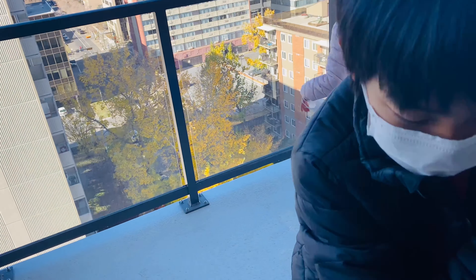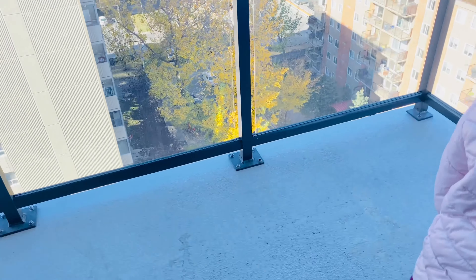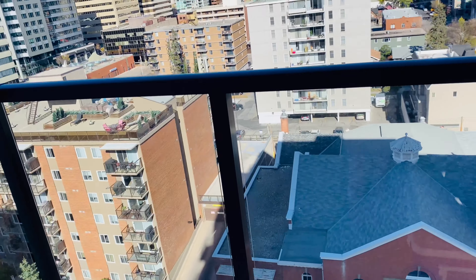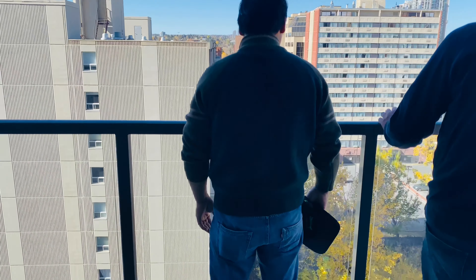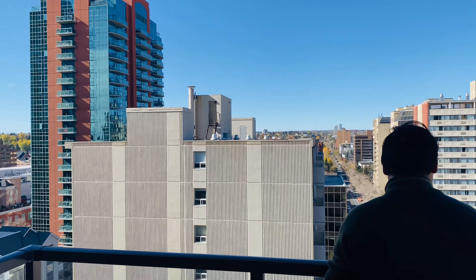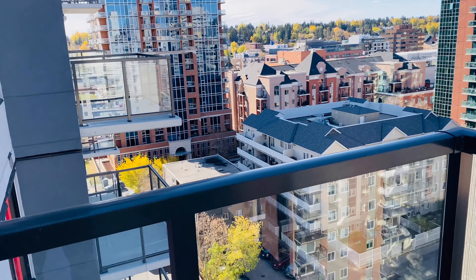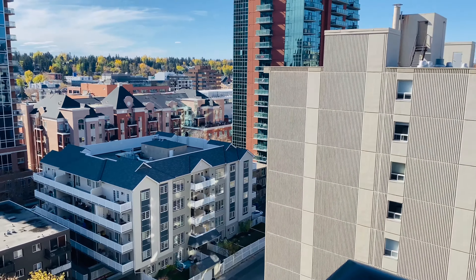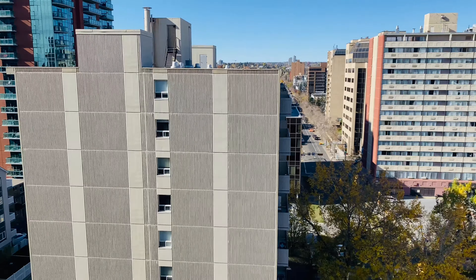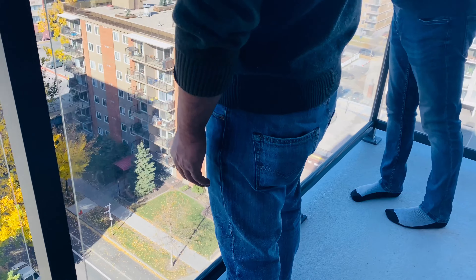I'm so scared of heights! Oh my god, you be careful! I cannot live here. I think it's a balcony — but are you kidding me?